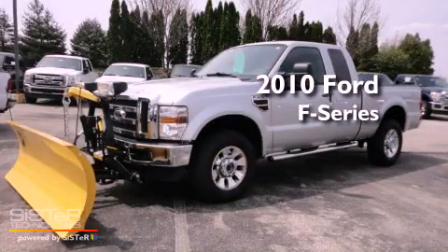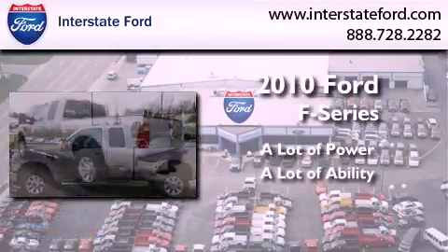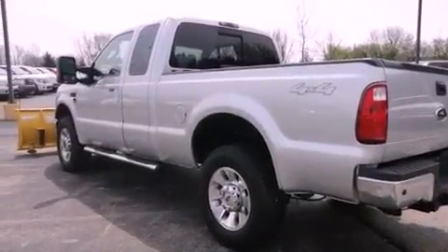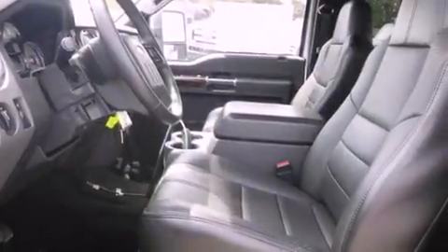This is a 2010 Ford F-250. Its top features include a heated passenger seat, cruise control, heated side view mirrors, a trailer hitch receiver, running boards, and a security system.